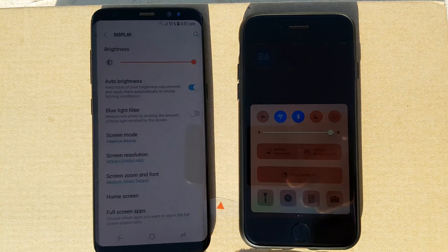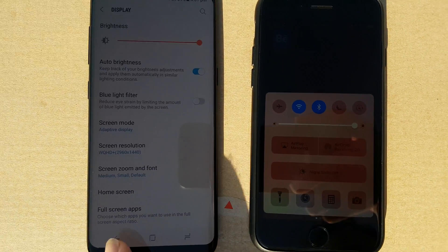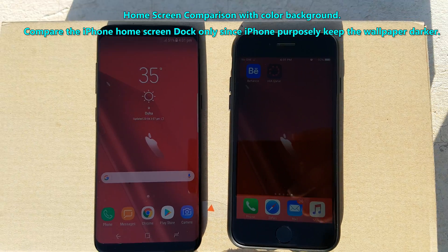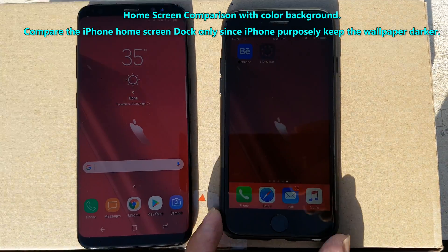As you can see, both phones are on auto brightness and at the max brightness, and both phones have the capability to hit the max brightness on auto brightness.